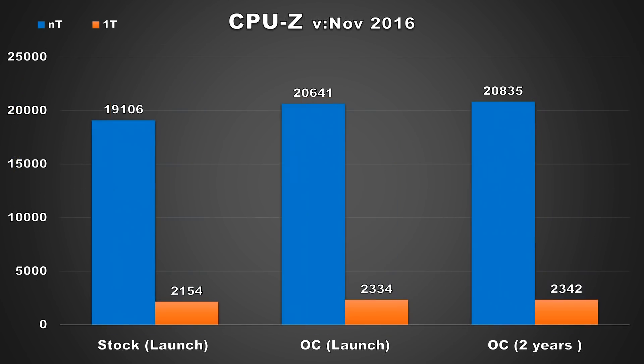Moving on, we're going to take a look at CPU-Z. When Ryzen first came out, there was an older version of CPU-Z with a different included benchmark than the one they use now. One of the reasons they changed it was because Ryzen was scoring faster than its Intel counterpart CPUs, so they quote-unquote had to fix the benchmark to better reflect real-world performance. I can't compare the new version scores with scores from two years ago, so I re-downloaded the previous version with the older benchmark. The 1800X at launch scored 2334 for the single-core score and 20641 for the multi-core score. Two years later the scores increased slightly — the single-core score increased by 8 points to 2342, and the multi-core score increased by 194 to 20835.